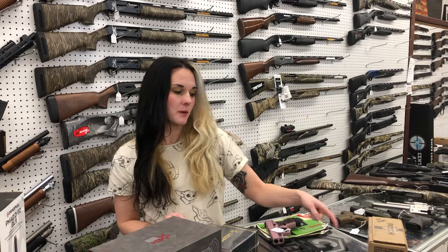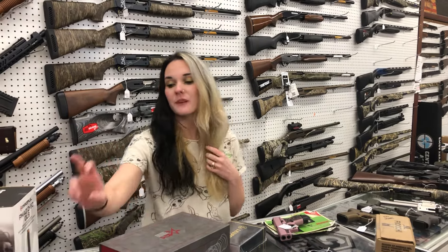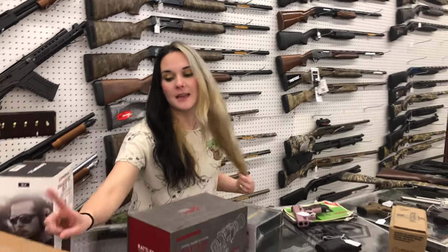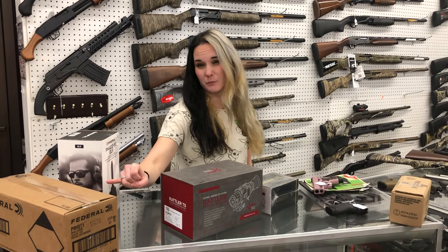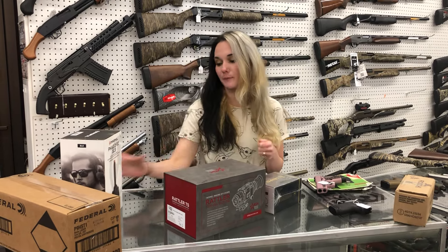Fioti 5.7x28 — 450 rounds for $220. Federal HST in the 9mm, so this is your hollow point y'all. She is going to be $5.15 per thousand.